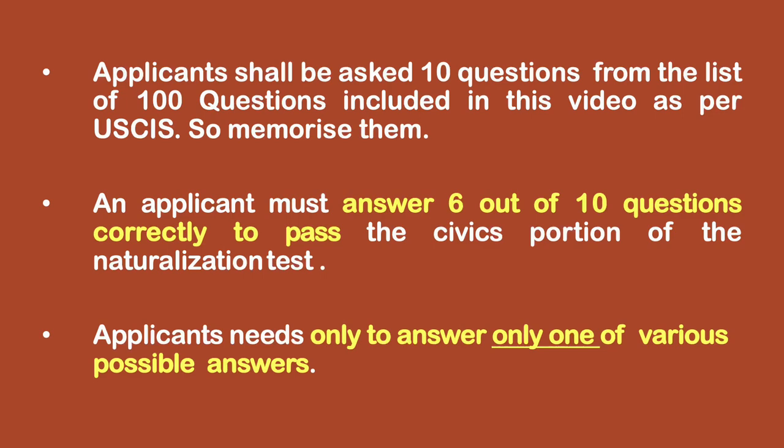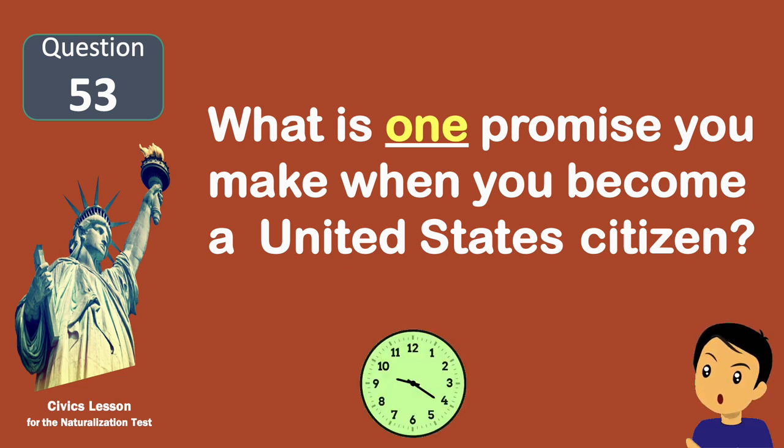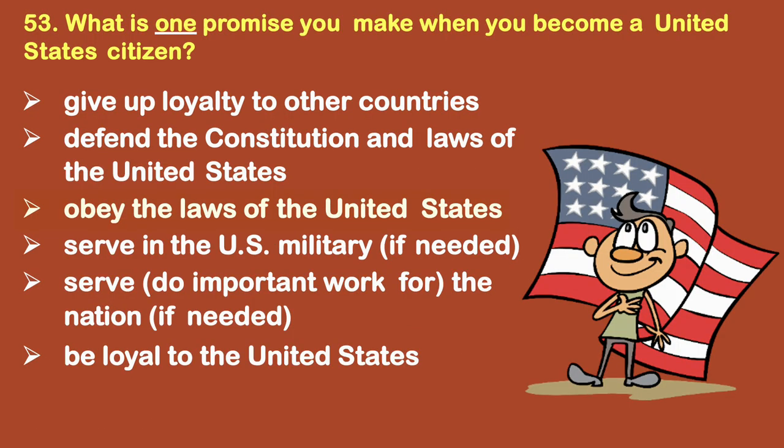This video will cover 100 civics questions and answers with one answer each. What is one promise you make when you become a United States citizen? Obey the laws of the United States.